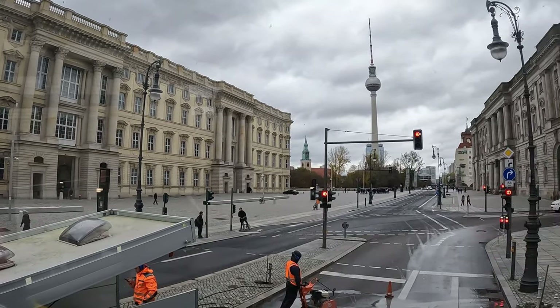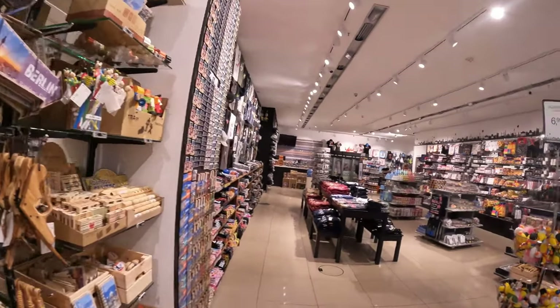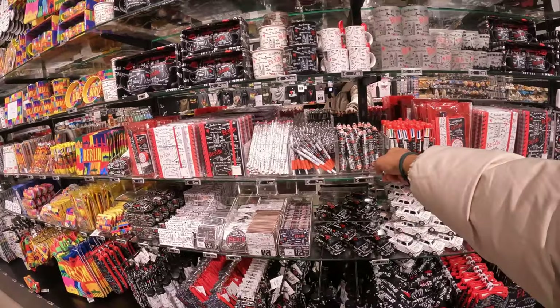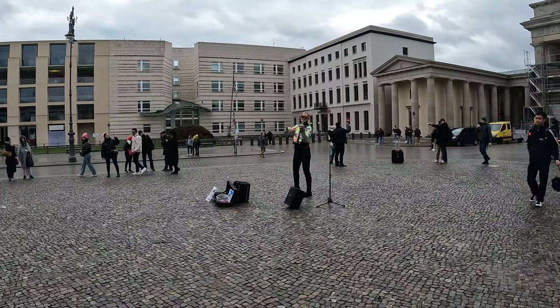The next place is Alexanderplatz - the big souvenir shop. There are all kinds of souvenirs: 3-12-15 euros. Some items at 1-5 euros, some at 12 euros for 3, and 20 euros for 5. Cups, chocolate, cars, rubber - all sorts of things. I bought something on the side - it's not too expensive, just 27 euros, about 200 rupees. A pretty good deal.